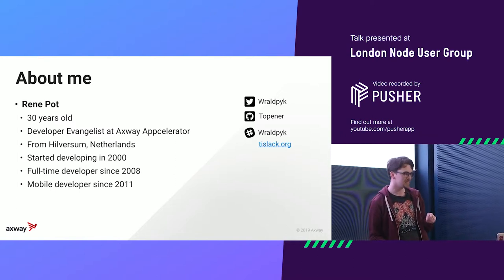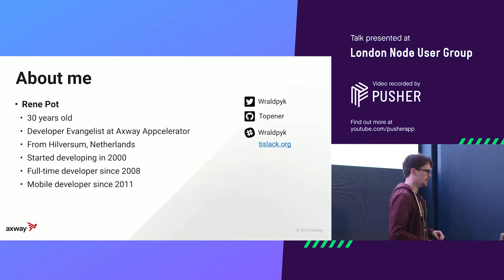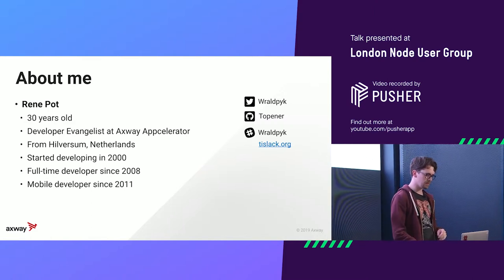I started developing in 2000 — if you do some quick math, you see I was 12. And since 2008 I've been a full-time developer, and three years later I started building apps with Titanium.